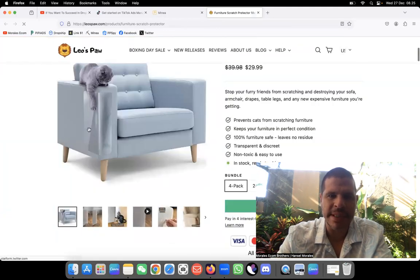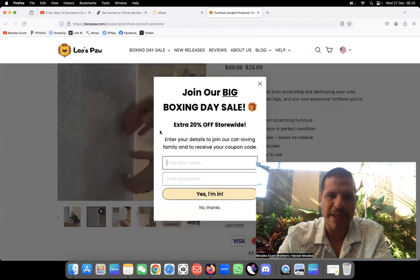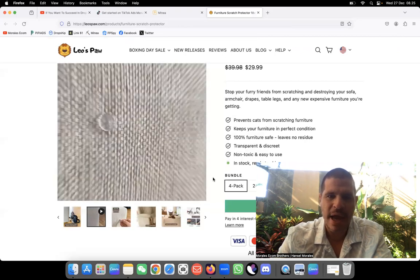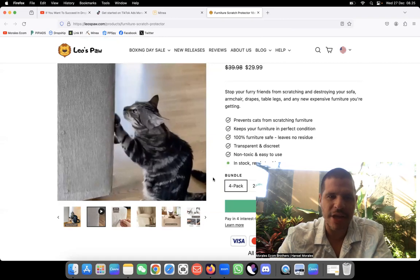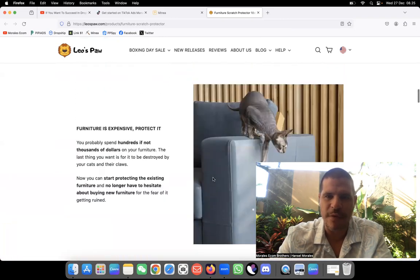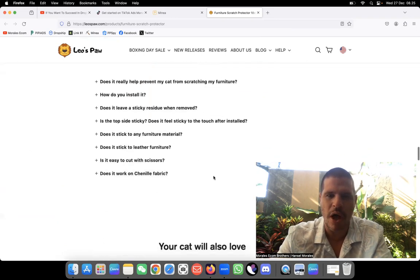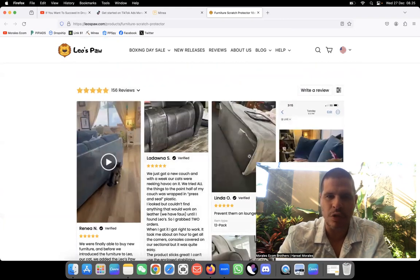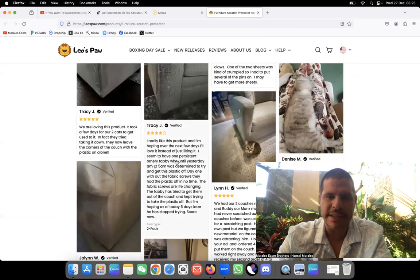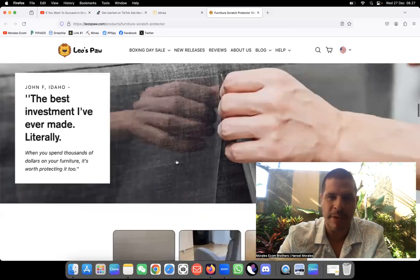Okay, so this is actually something you put on your couch so cats or dogs won't be able to scratch it. This is really smart — a super great problem-solution product. No more scratches on your couch. Simple, straightforward website. I'd also put dogs on the listing to target a wider audience. You can put it on beds, all over the couch. Really easy to ship, not expensive, and it has a lot of potential.